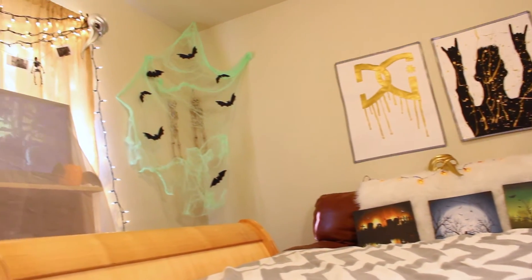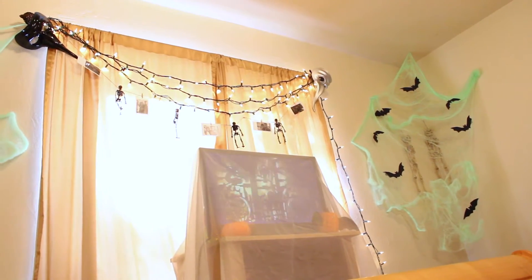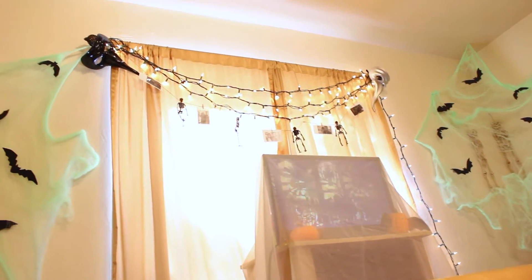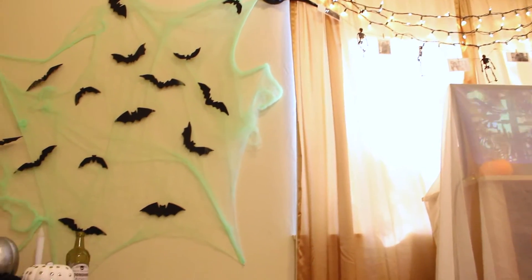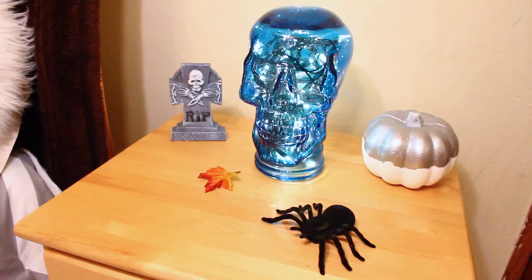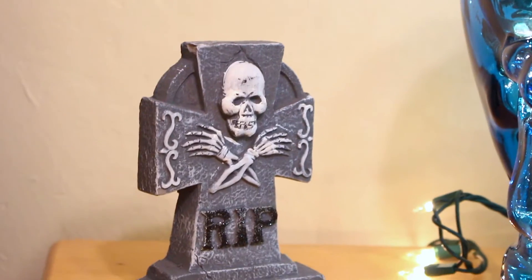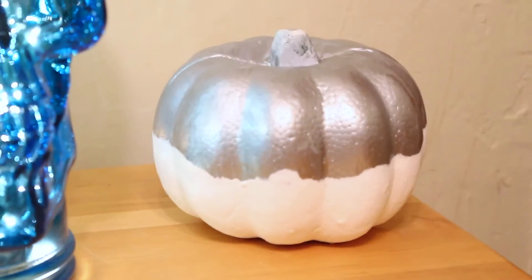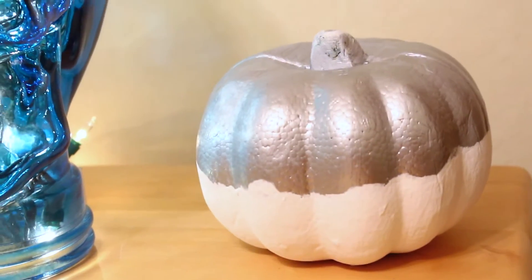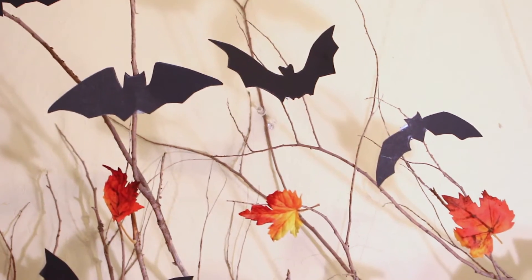This is just how everything looks — I really like how it turned out. I feel so creative in how I did everything. The spiderweb things were so much fun to do. On one of my nightstands, it looks like this — same for both sides. I got my cool tombstone, a spider, and a pumpkin, which are all from Dollar Tree. The skull thing and the lights inside it weren't from Dollar Tree — that skull is from HomeGoods.